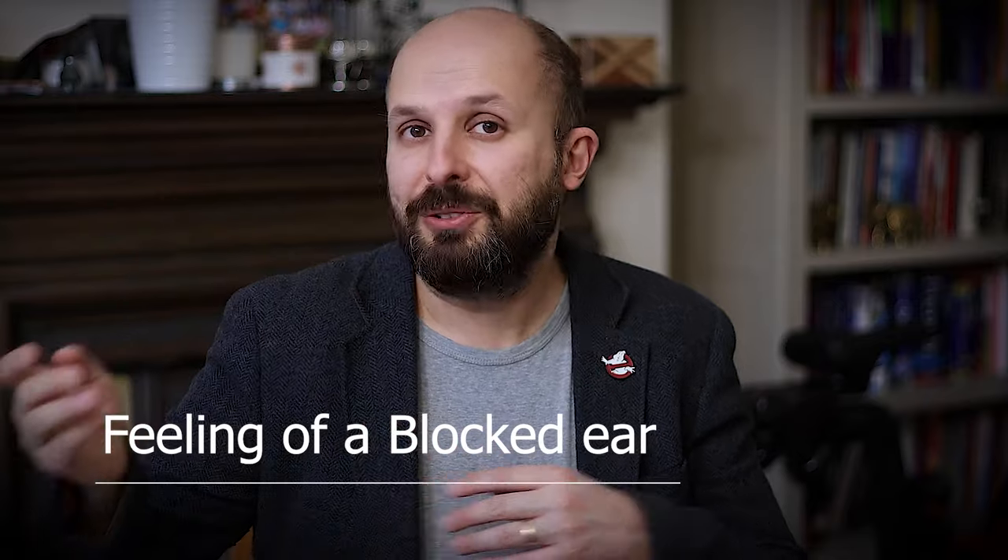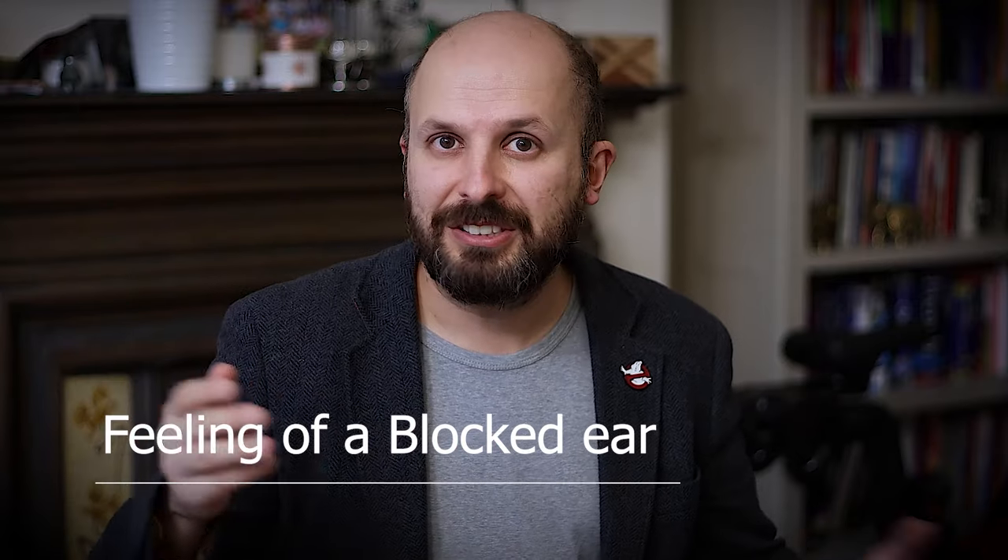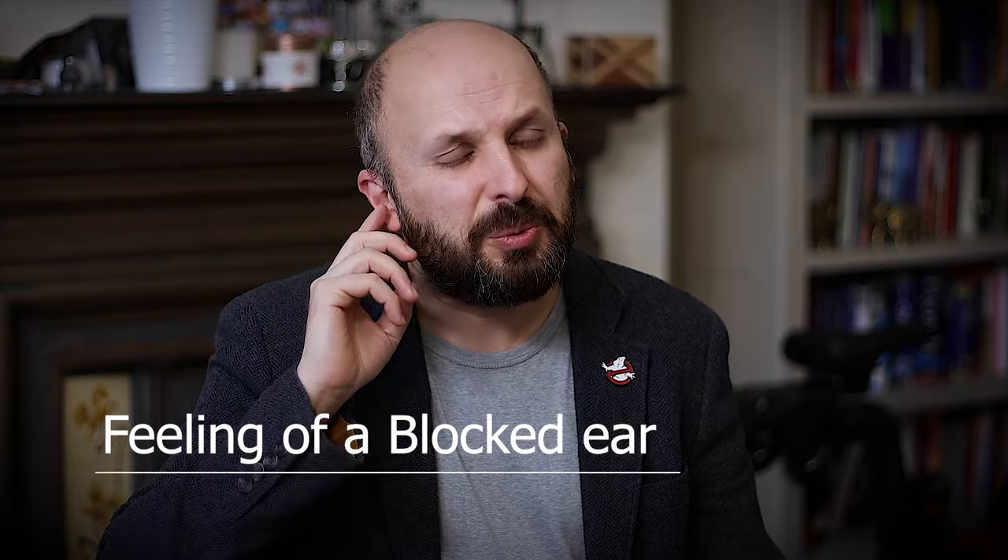Some people however have something called Eustachian Tube Dysfunction, which basically means it's slightly blocked. When it's slightly blocked you get symptoms such as having a blocked ear even when you're not on an aeroplane or scuba diving — even when you're just on land going to work doing normal things. You might feel like your ear is always blocked and you always want to pop your ears, which can be quite irritating.